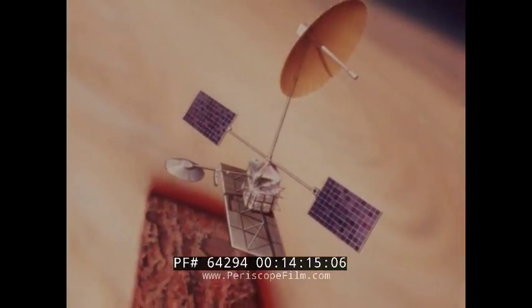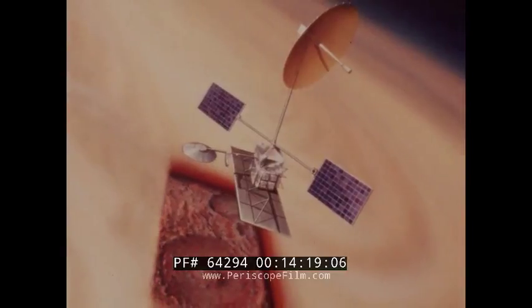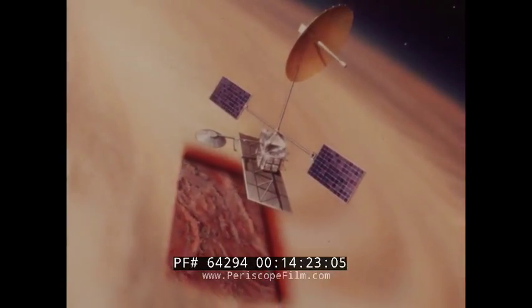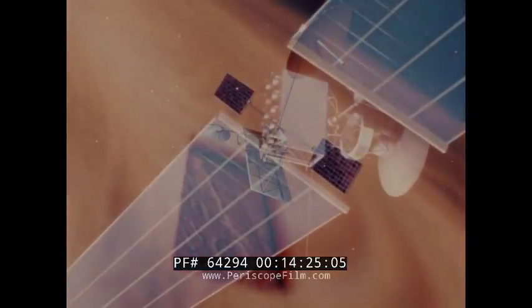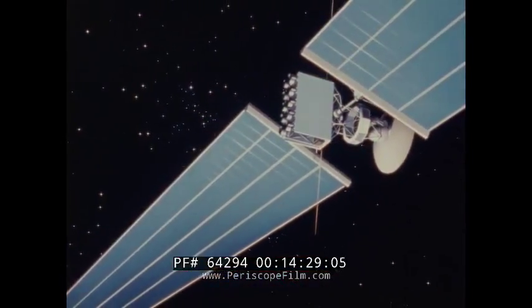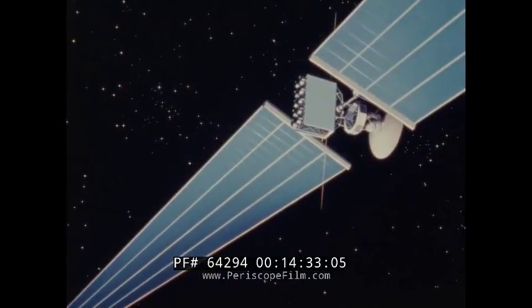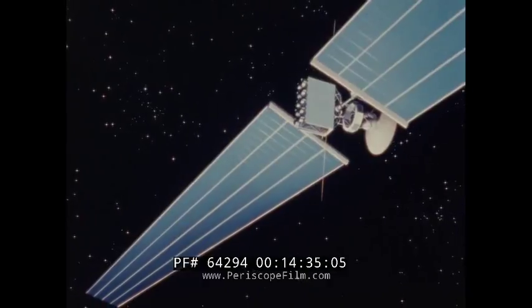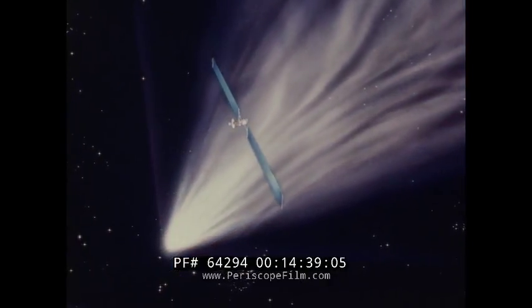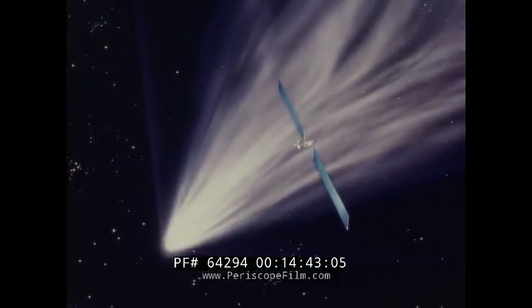In a future mission, we are planning to skim the tops of the clouds of Venus, and with powerful radar, map the unseen surface of the planet. We have researched a new propulsion system, the Ion Drive, which can slowly build spacecraft velocity to hundreds of thousands of miles per hour. We can chase and catch a comet and examine material unchanged since the birth of our solar system.